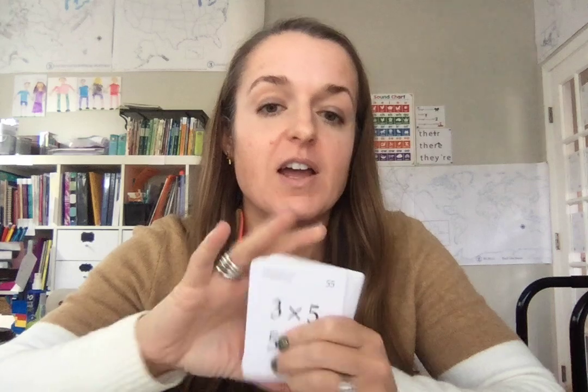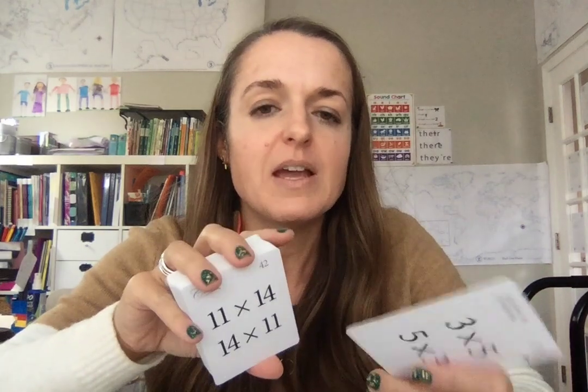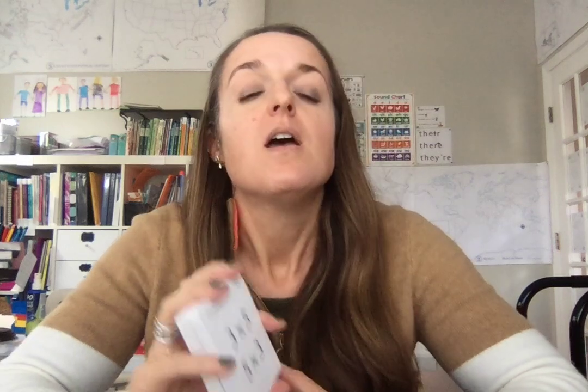Then I suggest tackling the 15s because they all end in fives and zeros — it's slightly easier. And then last but not least, tackle the 14s. I don't have any tricks for the 14s; you're just going to have to bang it out. For that, you'll need the CC flashcards — these are about the only flashcards you can find out there besides Etsy. Definitely you're going to need some flashcards to really keep working on these multiplication facts.